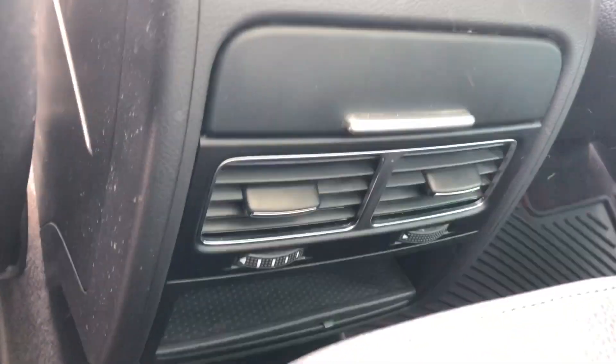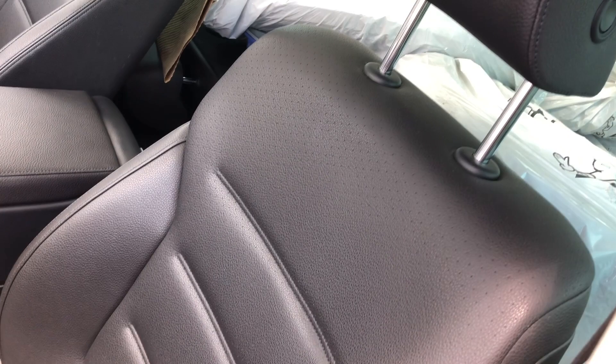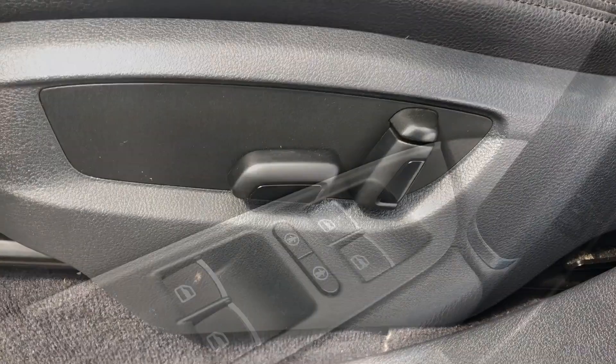In the center console there's a little cubby hole and the vents. For the driver's seat, black leather seats which are fully powered.